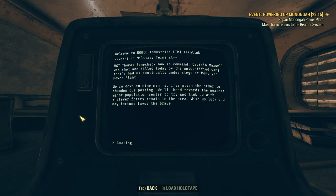Finally, two months later: Thomas Senechek now in command. Captain Maxwell was shot and killed today by the unidentified gang that's had us continually under siege at Mononga Power Plant. We're down to nine men, so I've given the order to abandon our posting. We'll head towards the nearest major population center to try and link up with whatever forces remain in the area. Wish us luck, and may fortune favor the brave.